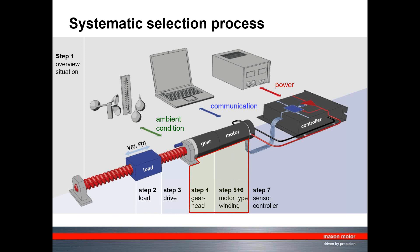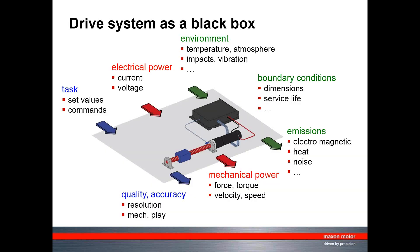Today's focus is on steps five and six: motor type and winding selection. At the end, you must also verify that what you want to do from a control perspective really works — that you've selected the right sensor and the right control. One useful approach is considering the drive system as a black box, defining the task of your drive and ensuring the quality of the outcome is correct for your requirements.